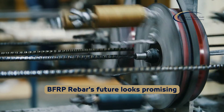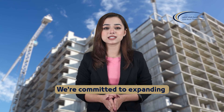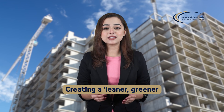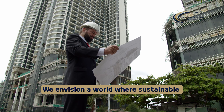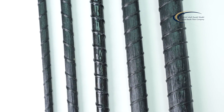At Herb's Basalt Fiber Company, we're committed to expanding basalt's market share through our Fajira factory, creating a leaner, greener and more efficient construction future. We envision a world where sustainable and high-performing materials like basalt become the norm.